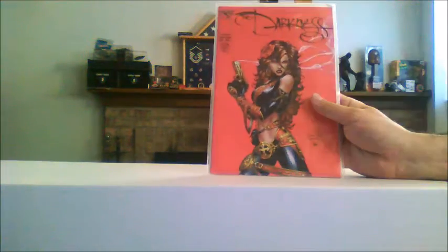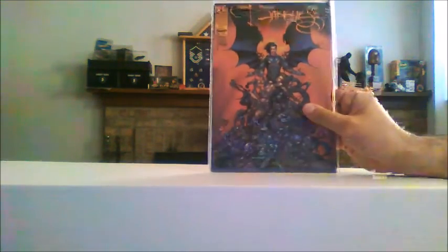The Darkness number 17. The Darkness number 18. That might be a little story arc he sent me. This is really, really cool. I like this a lot.